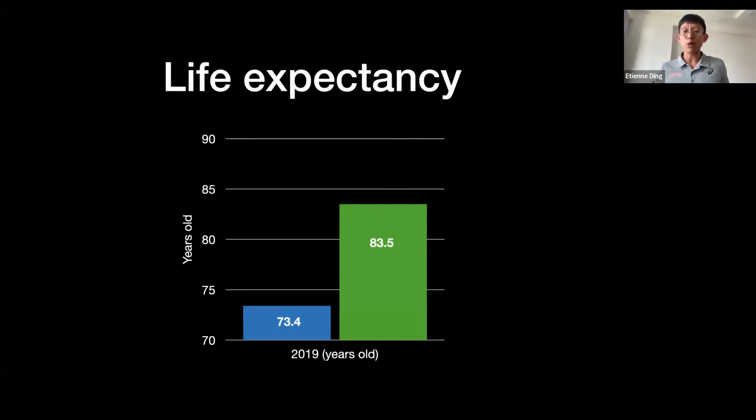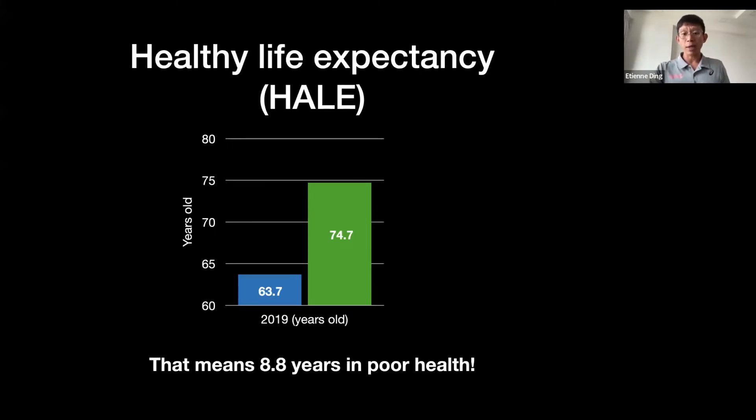What is more important is the number of years you spend in good health. Even though you can live until 83.5 years old, how many of those years do you spend in good health? Good health means you can walk around, carry things when asked, run with your grandchildren, and so on. For Singaporeans, we actually live 74.7 years of our lifespan in good health.